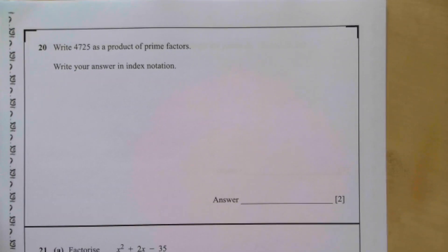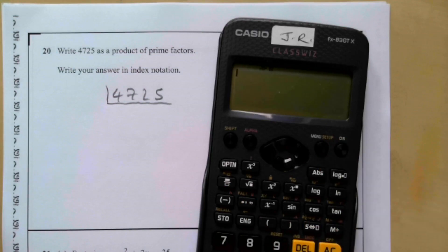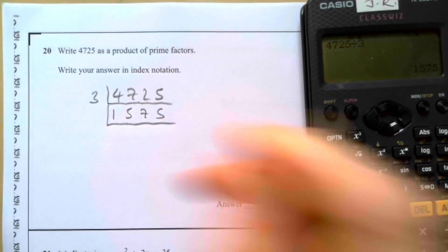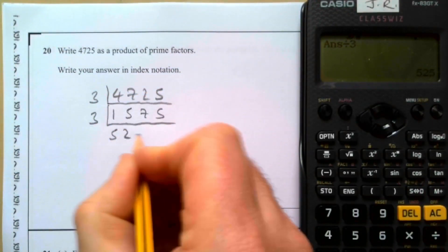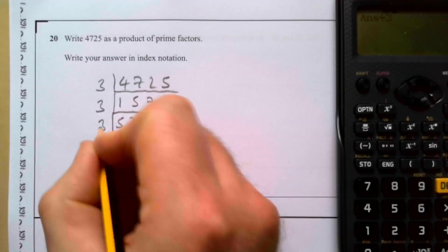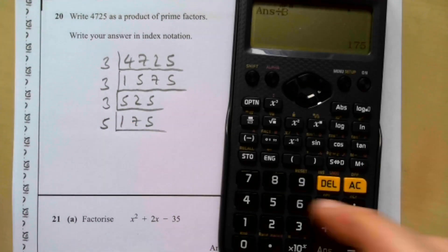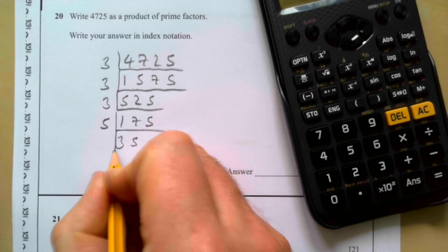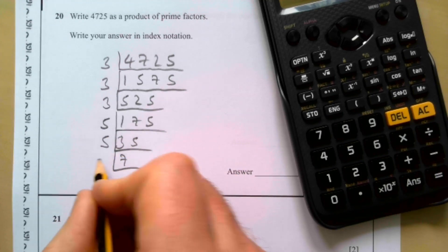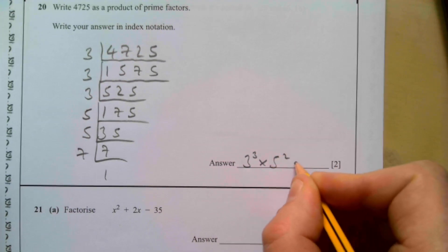Question twenty: write 4725 as a product of prime factors. It doesn't divide by 2. Dividing by 3 repeatedly: 4725 ÷ 3 = 1575; ÷ 3 = 525; ÷ 3 = 175. Then 175 ÷ 5 = 35; 35 ÷ 5 = 7; 7 ÷ 7 = 1. So 4725 = 3³ × 5² × 7.